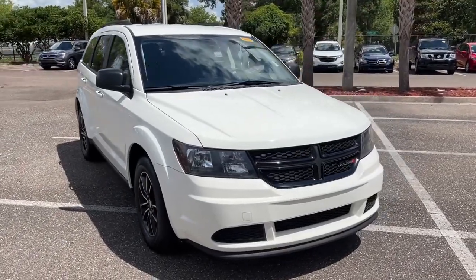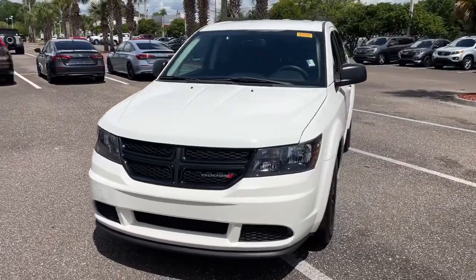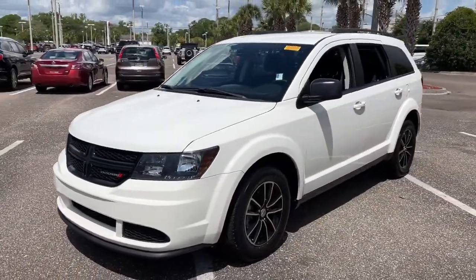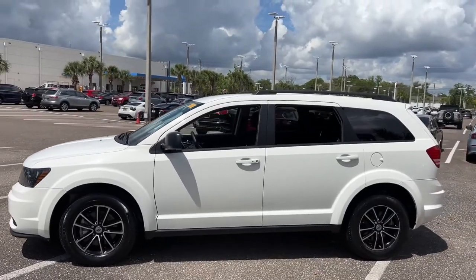Picture yourself in the 2018 Dodge Journey. With less than 10,000 miles on the odometer, this vehicle provides excellent value. Answer the call to drive boldly into the future.